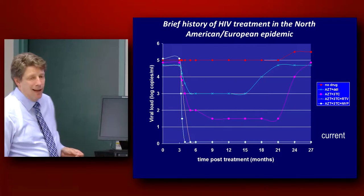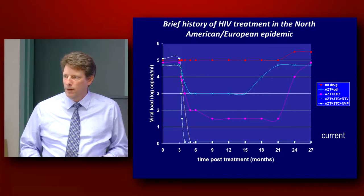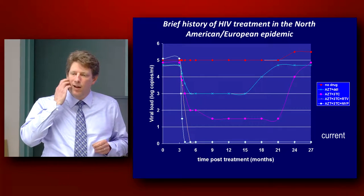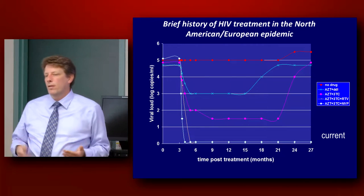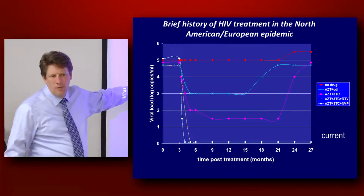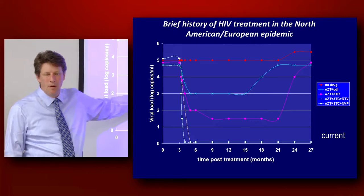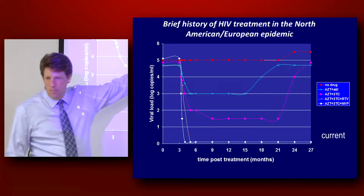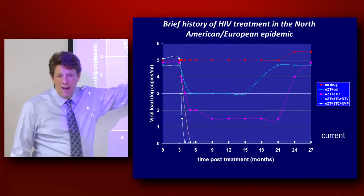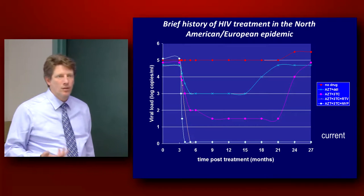So in about 1986, finally we had a drug for HIV, which was zidovudine. There was a big push to start treatment with zidovudine in monotherapy. It decreased the viral load about a log — about 10 to 50 fold. But really what happened is after about three to six months, the virus rebounded to baseline viral loads, and about 95% of the time that virus was resistant to AZT or zidovudine.